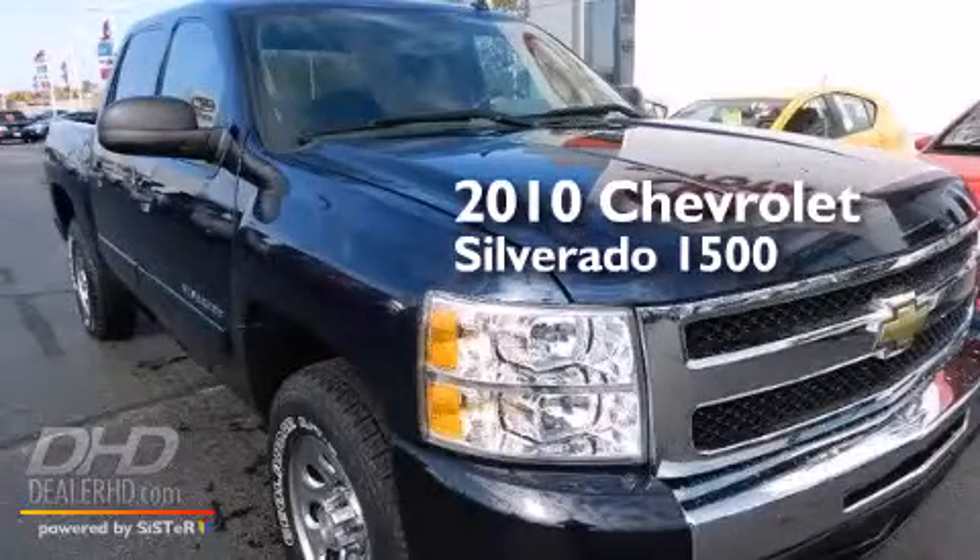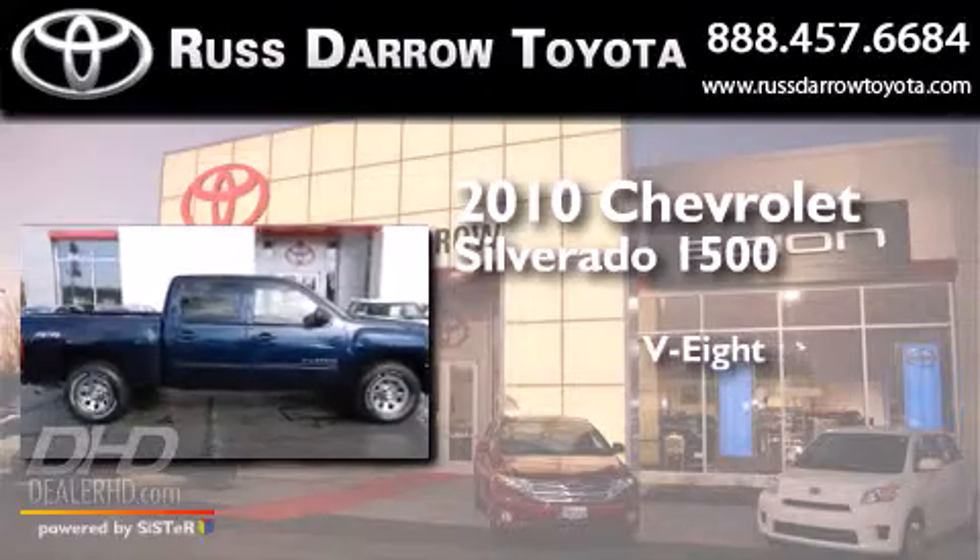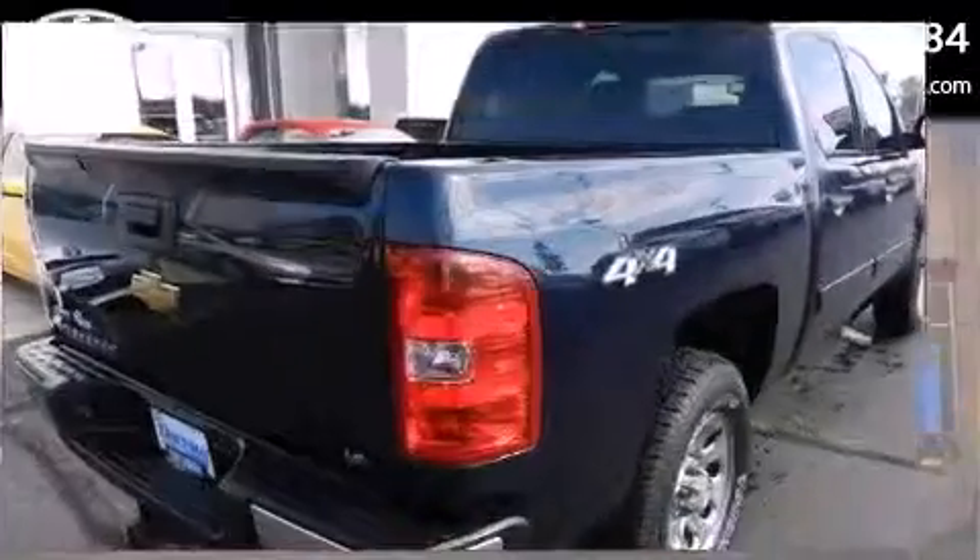This is a 2010 Chevrolet Silverado 1500. It features an eight-cylinder engine, a four-speed automatic transmission, and four-wheel drive.